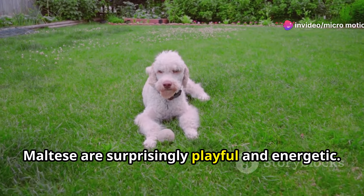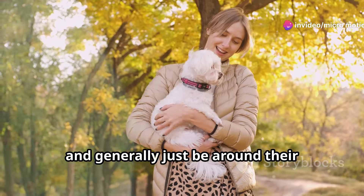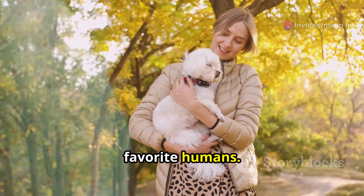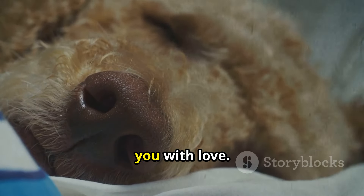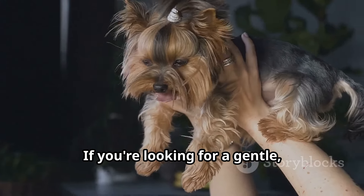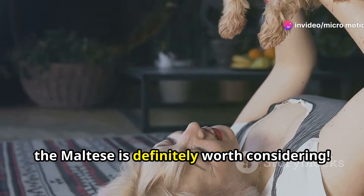Despite their small size, Maltese are surprisingly playful and energetic. They love to play fetch, go for walks, and generally just be around their favorite humans — they're like little shadows, always following you around and showering you with love. If you're looking for a gentle, loving, and oh-so-adorable companion, the Maltese is definitely worth considering.